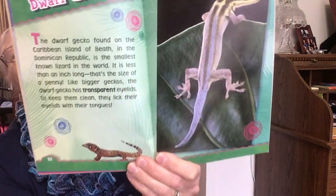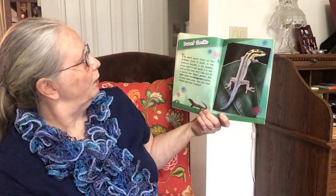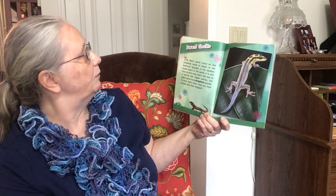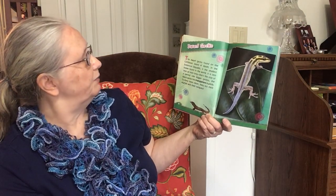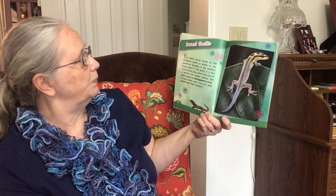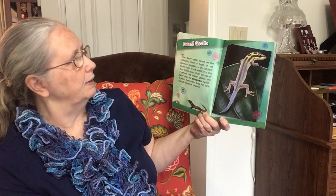Dwarf Gecko. The dwarf gecko found on the Caribbean island of Beata in the Dominican Republic is the smallest known lizard in the world. It is less than an inch long — that's the size of a penny. Like bigger geckos, the dwarf gecko has transparent eyelids. To keep them clean, they lick their eyelids with their tongues.